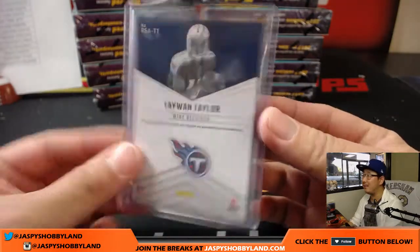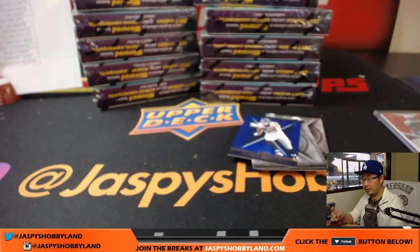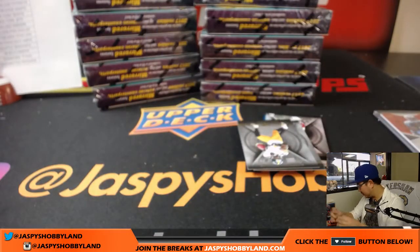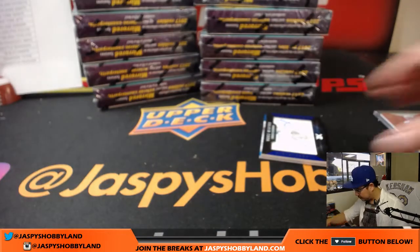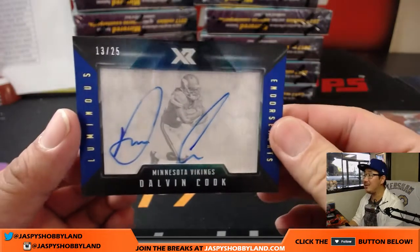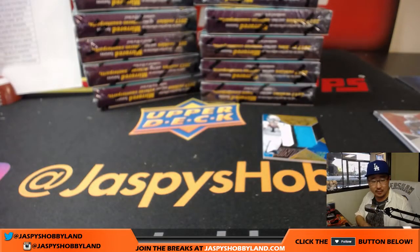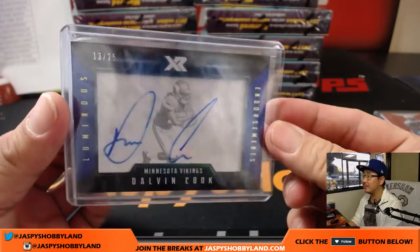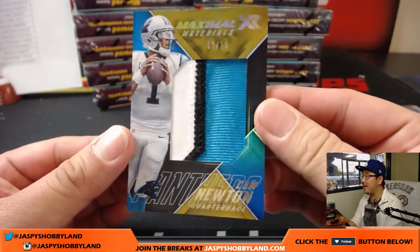Yeah, get some David Tyree up in there. There's Jordan Howard to 299, poor JJ Watt out of 199, more injury issues for him. And there's poor Dalvin Cook - 13 out of 25 luminous endorsements, Dalvin Cook. That'll go to the Vikings, that goes to Chris Soche. We'll see how he bounces back - the rehab is the key for that. 2 out of 10 Cam Newton three-color patch.